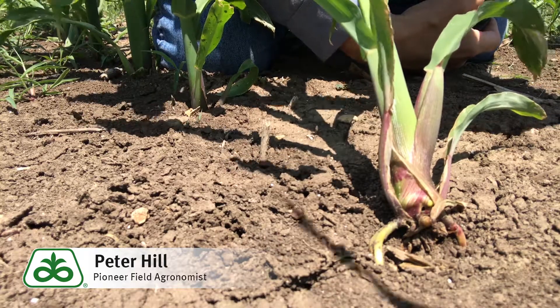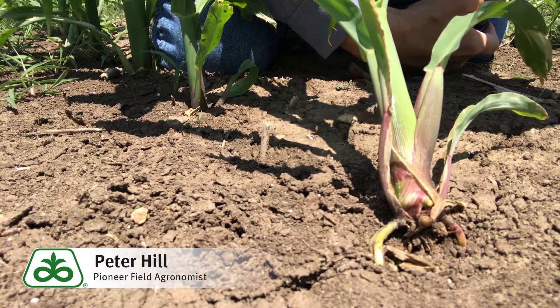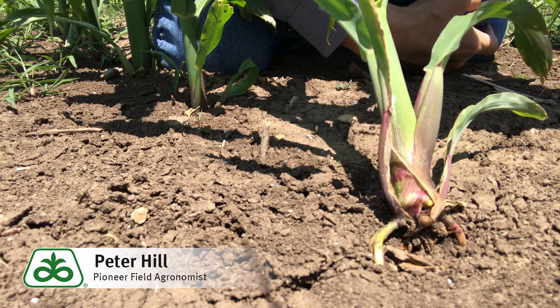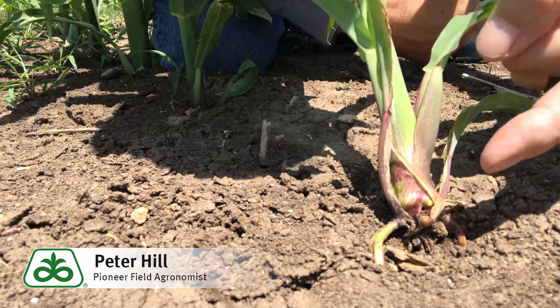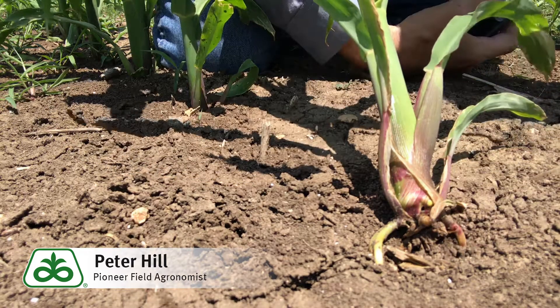It's a phenomenon that is almost always associated with very rapid drying, windy conditions, warm — in that V2 to V5 stage — because that's the time during growth and development that we are trying to grow the nodal roots. Here's a nodal root that was attempting to grow, but dried out.